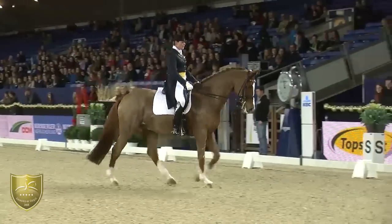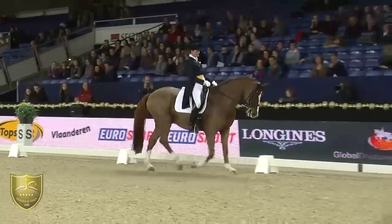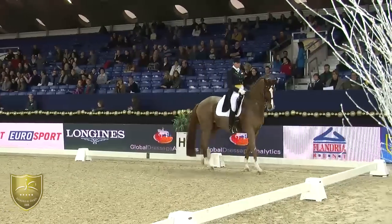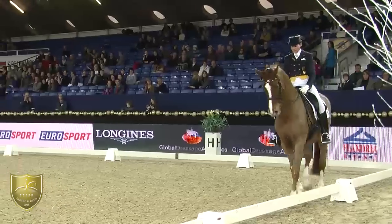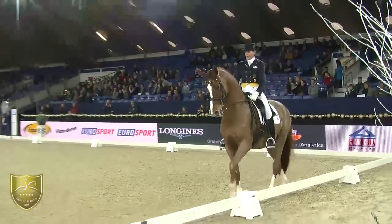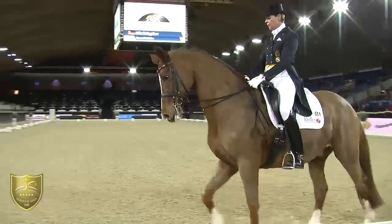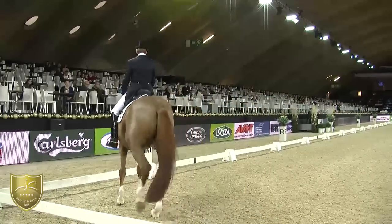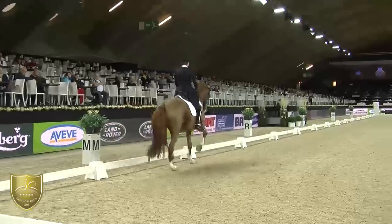Extended walk. He's looking around a bit and loves it here in Mechla, I suppose. But normally he has to drop his poll a little bit more and relax. It's a moment in this test — the horse lengthening the frame and really relaxing in the body.